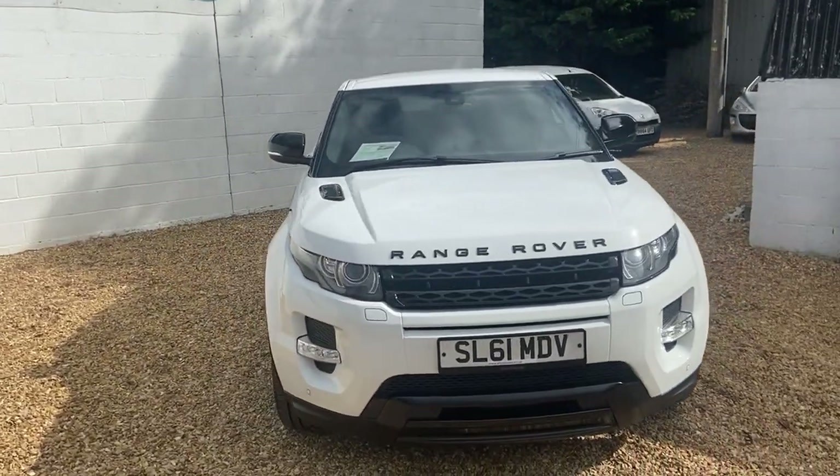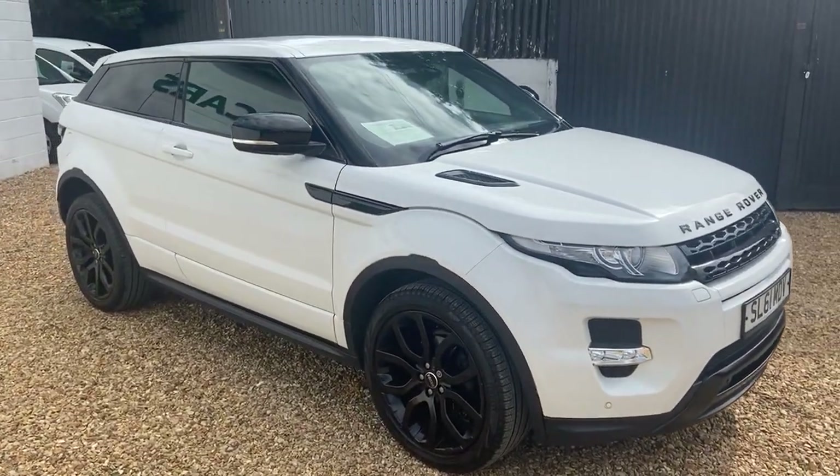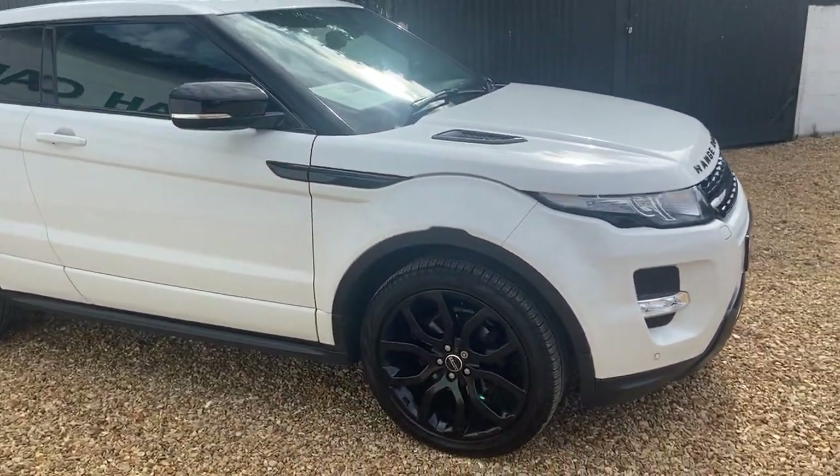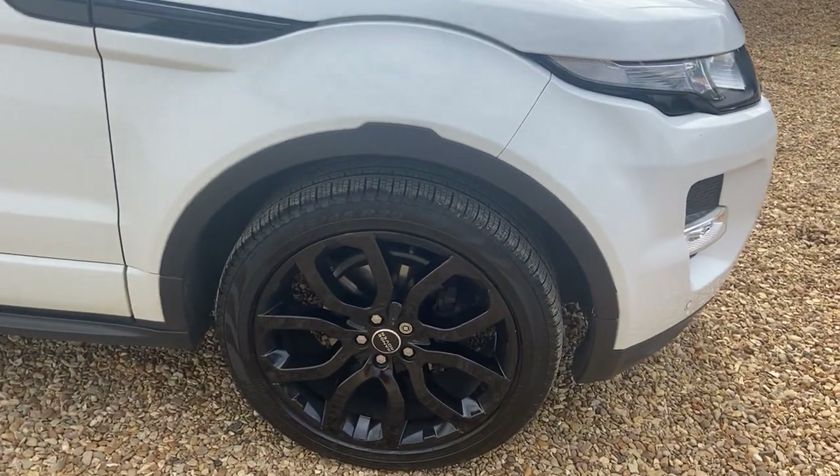Nice low miles for a car that's now 11 years old, believe it or not. It has eight service stamps. Recently, about 4,000 miles ago, it had brand new Pirelli Scorpion tires and new disc and brake pads fitted to the front.